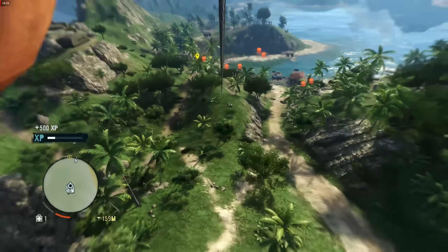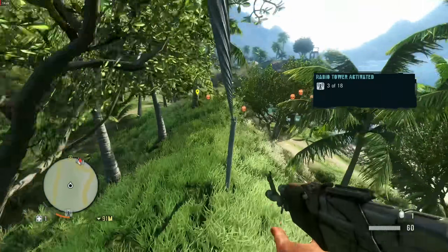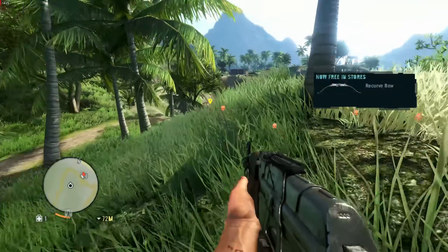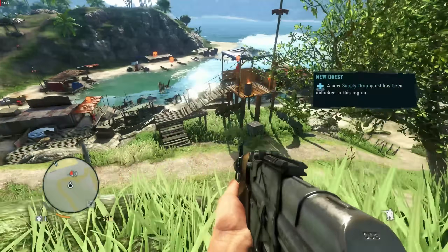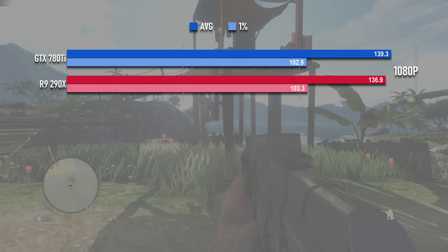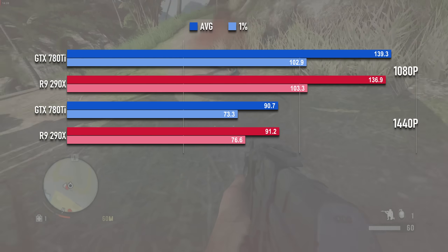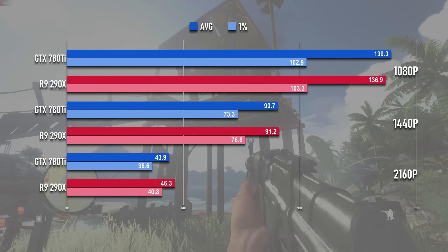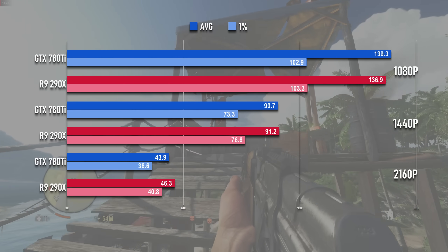Far Cry 3 is that game from 2012 that everyone remembers, from a franchise that hasn't changed all that much in the last 12 years. It's a gorgeous and demanding game for the time, in the tradition of the previous Far Cry games and its cousin franchise, Crysis, so the numbers are a little smaller. At 1080p both cards are scoring close to 140fps. At 1440p that falls to 90fps. And at 4K neither card is particularly playable at around the 40fps mark. I'd say both cards are too close to call this one.